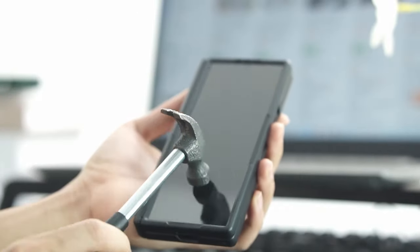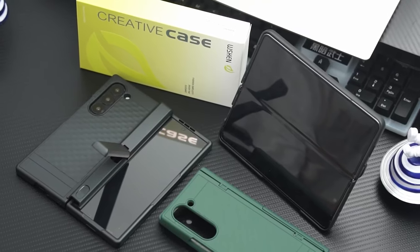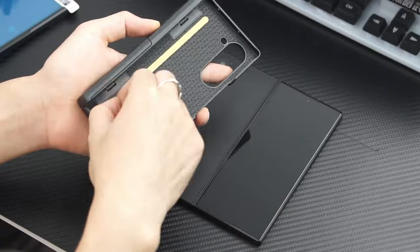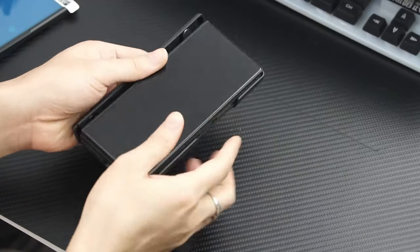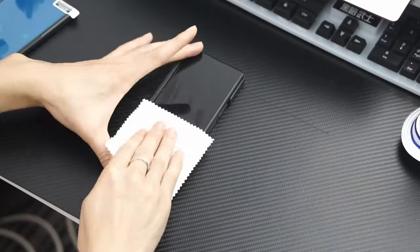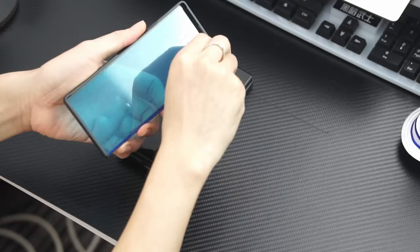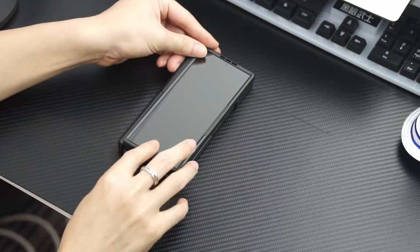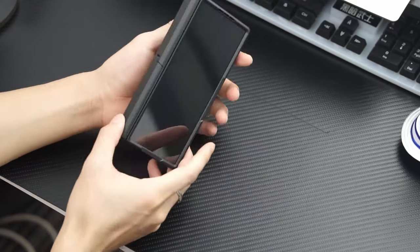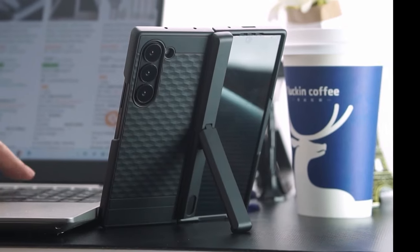The WSKEN case features a built-in hidden kickstand integrated into the central hinge protection, allowing for versatile vertical or horizontal positioning for hands-free, full-screen viewing. Its military-grade hinge protection includes a semi-automatic hinge cover that seamlessly aligns with the phone's movements, ensuring robust 360-degree full-body protection. Crafted from high-quality hard PC material and a three-layer bumper with shock-absorbing airbags, it guards against impacts and drops.